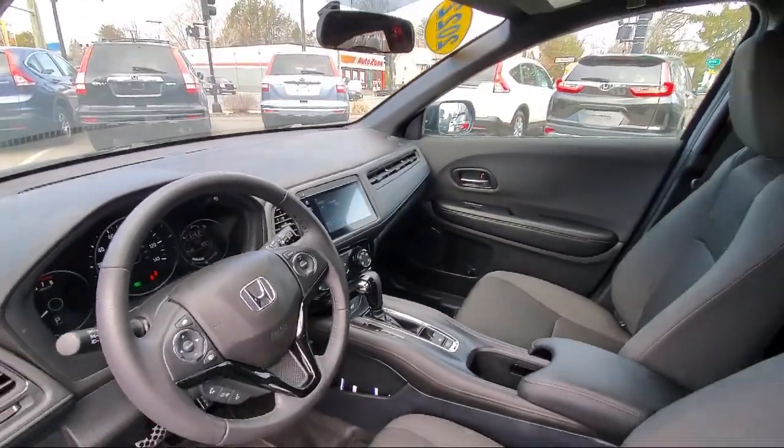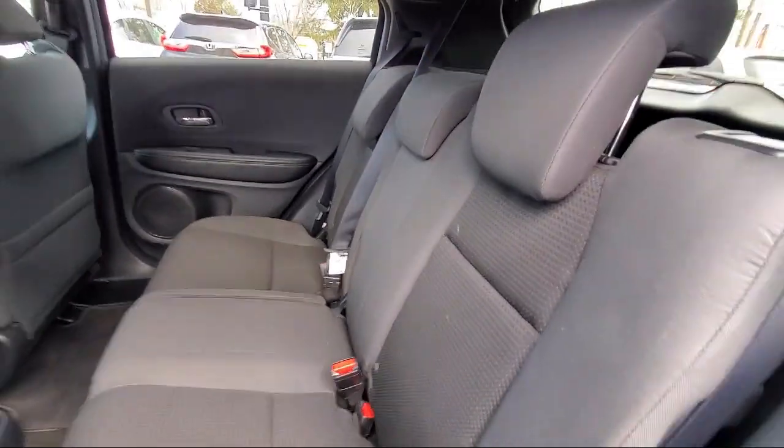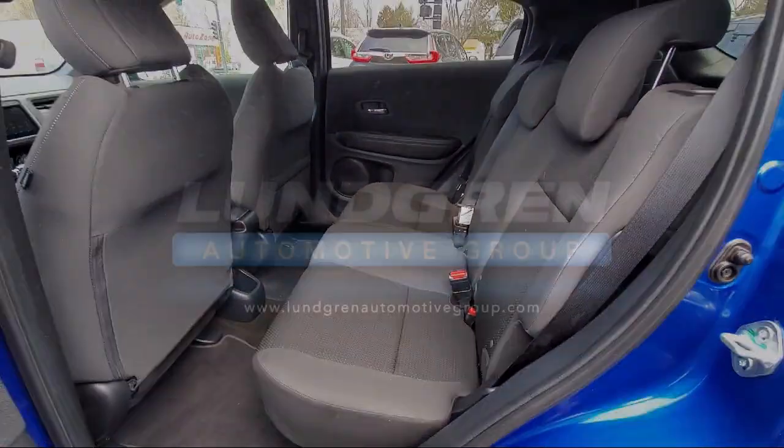Steering wheel mounted paddle shifter, braking assist, electronic messaging assistance with read function, and has less than 10,000 miles on the odometer.